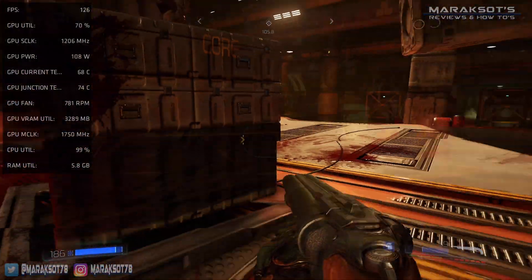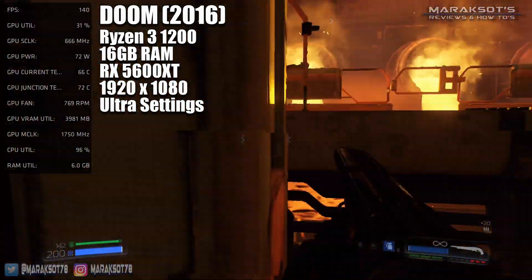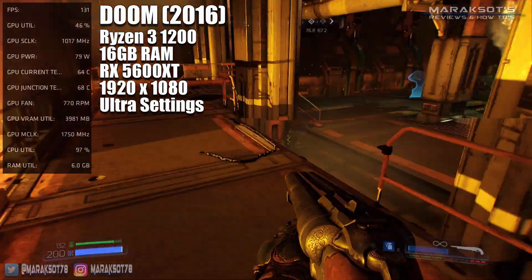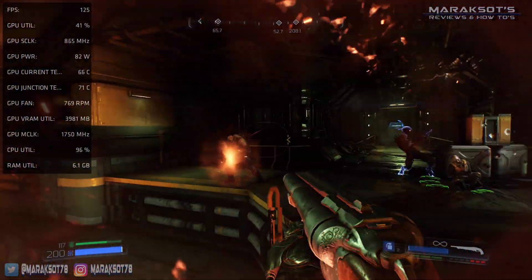Like Borderlands 3, Doom ran just fine with both 8GB and 16GB of RAM. In both configurations, the game utilized around 6GB of RAM, and the frame rate was the same.